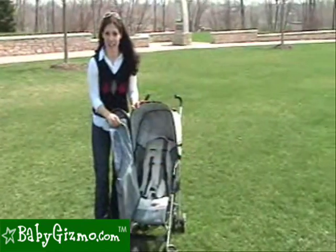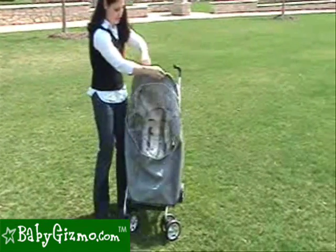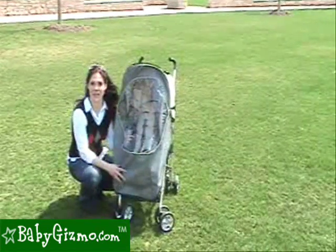A great accessory that comes with the Pearl is a rain guard that actually zips to the canopy. It is very large and completely protects your child all the way down to their feet from rain and the elements.